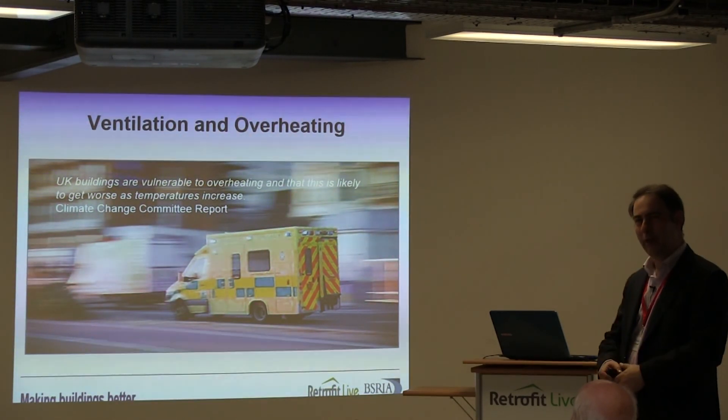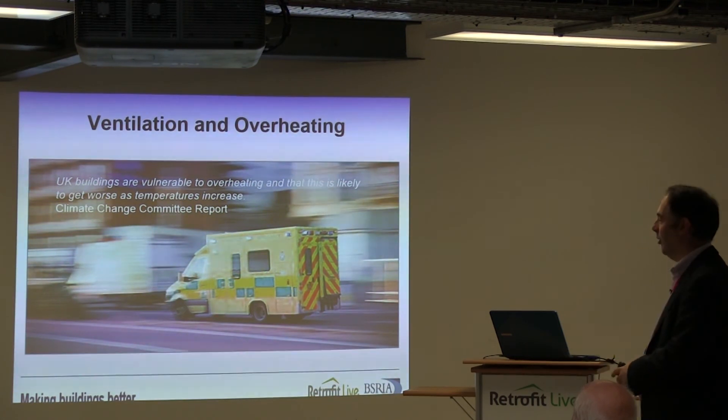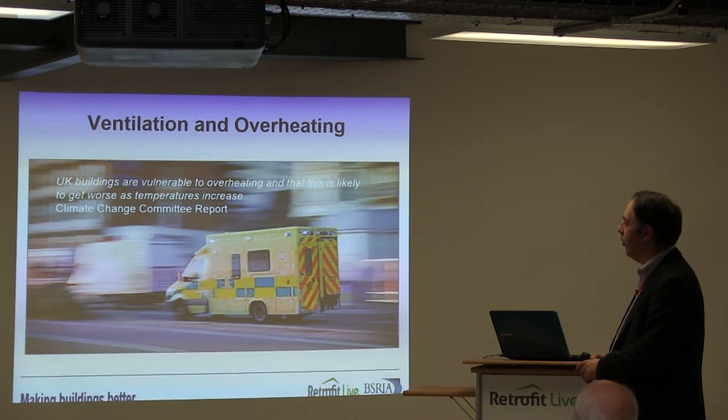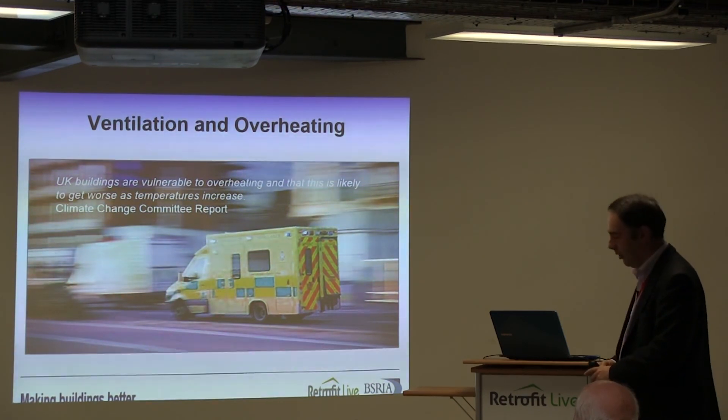It's quite difficult to illustrate overheating in one image — so let's have an ambulance, not that I'm suggesting we're ambulance chasing. The Climate Change Committee report suggested UK buildings are vulnerable to overheating and that this is likely to get worse as temperatures increase.